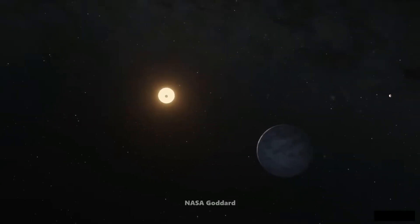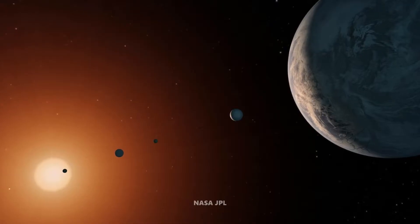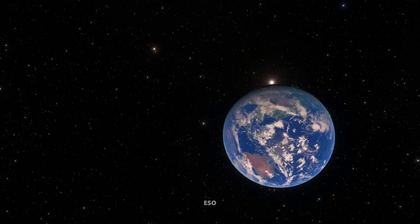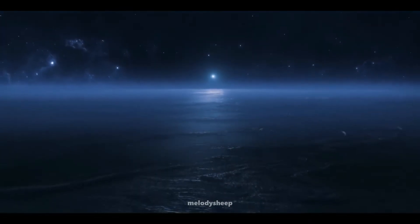Today, we're diving deep into one of the most intriguing star systems in our galaxy, Trappist-1, and its potentially habitable exoplanet, Trappist-1e. What is Trappist-1 and why is it so interesting? Trappist-1 is a star system located a staggering 39.6 light-years away from Earth in the constellation Aquarius. Discovered in 2017, it instantly made headlines due to its unique characteristics.